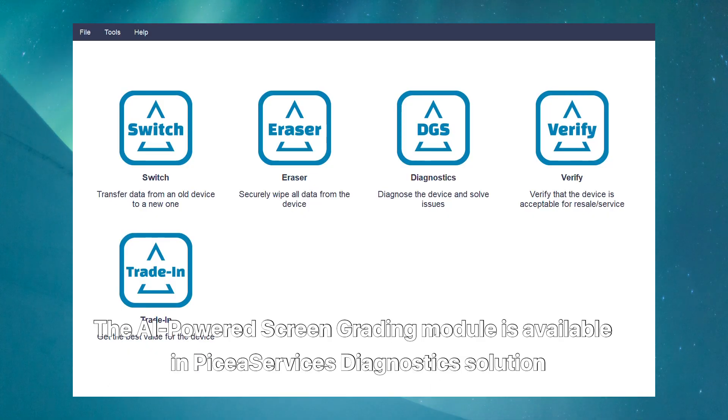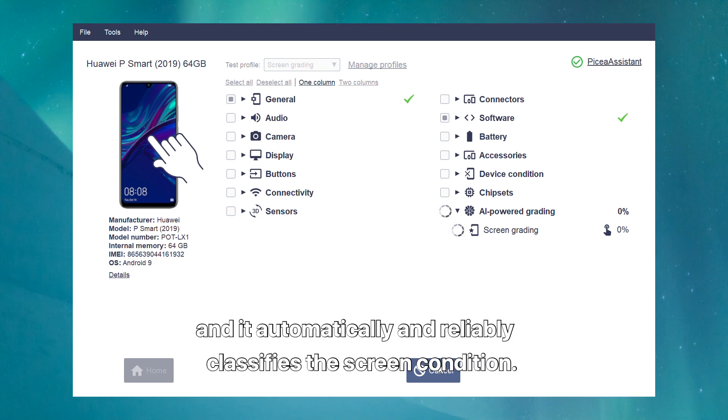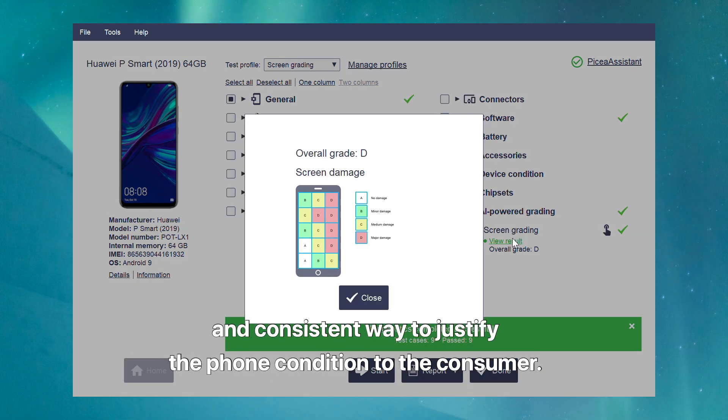The AI-powered screen grading module is available in BKService's diagnostic solution, and it automatically and reliably classifies the screen condition. The solution provides the agent with a clear and consistent way to justify the phone condition to the consumer.